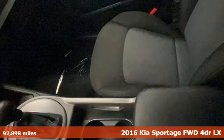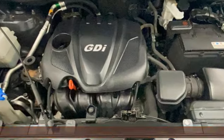Features include automatic transmission, manual tilting steering column, AM-FM satellite radio, manual telescoping steering column, and wireless phone connectivity.